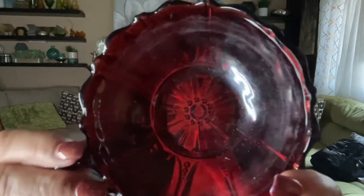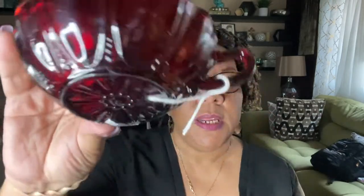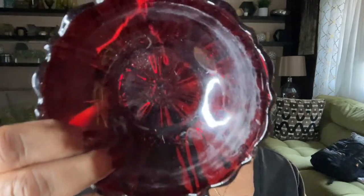The next item: I'm not sure of the maker, but it's this beautiful amber-colored dish with a handle, and it's gorgeous. I love that color. Looking at it in the light, it actually looks like it has a little amberina in it too — some orange and red — so that's pretty special.